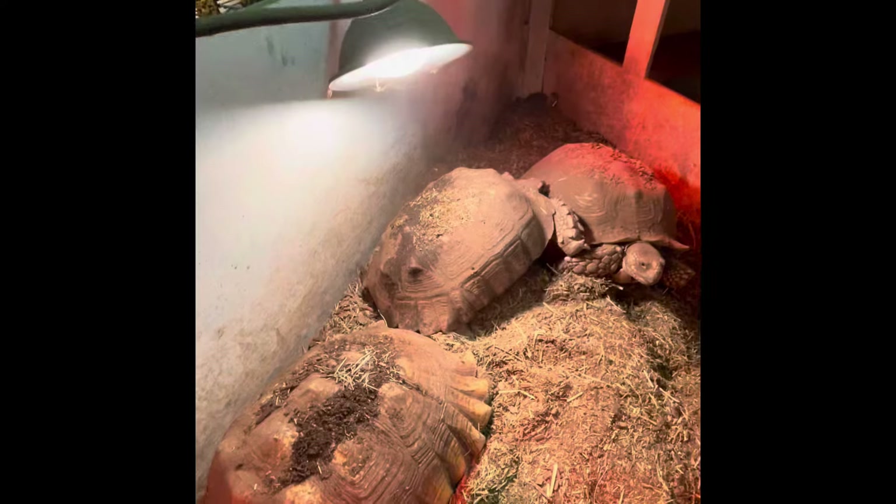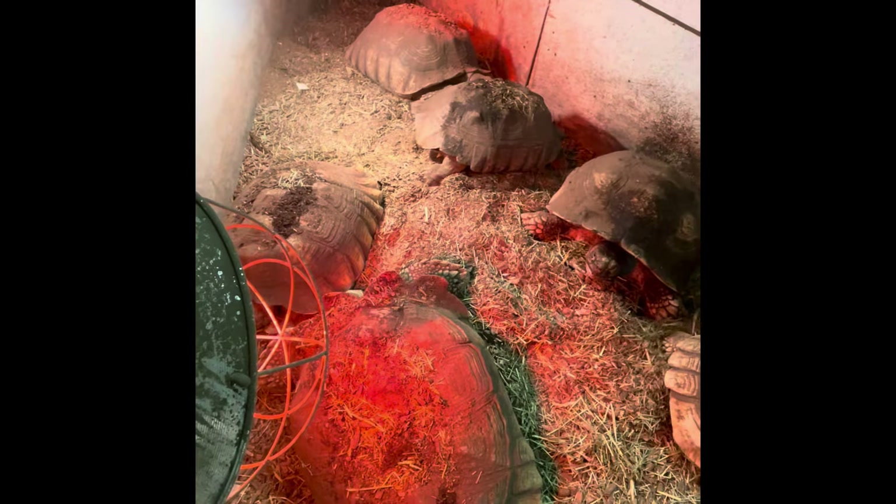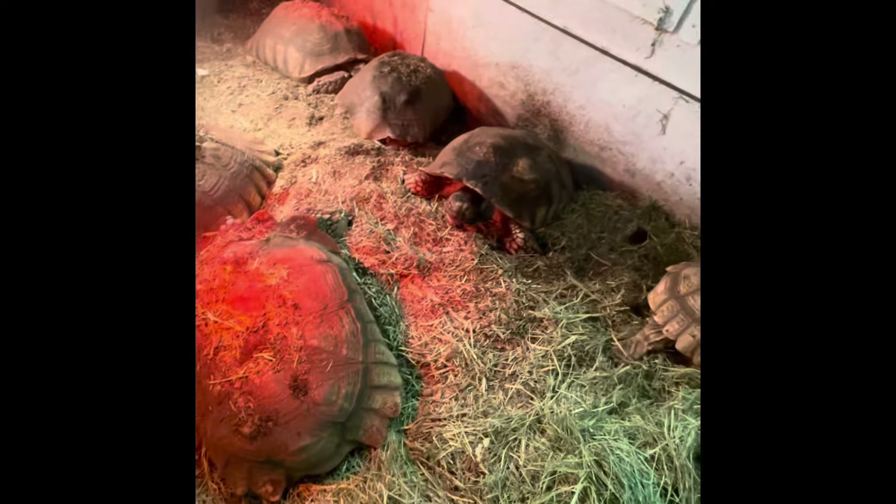Oh, they're so dusty. I don't know if you can see that dust — look at it below the light bulb. It is so dusty in here from them because they live on a mixture of sand, soil, cypress mulch, and peat moss, and it just gets so dusty.